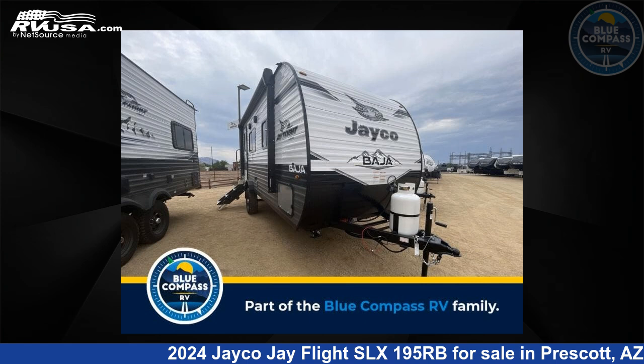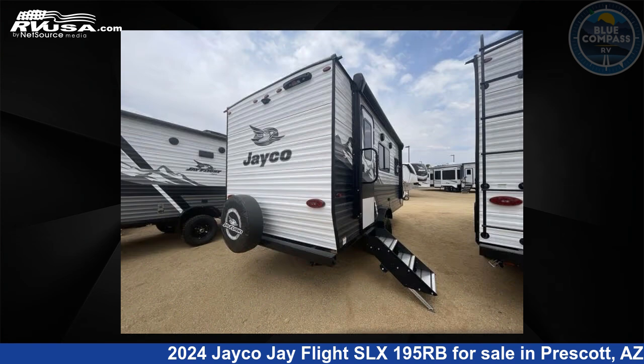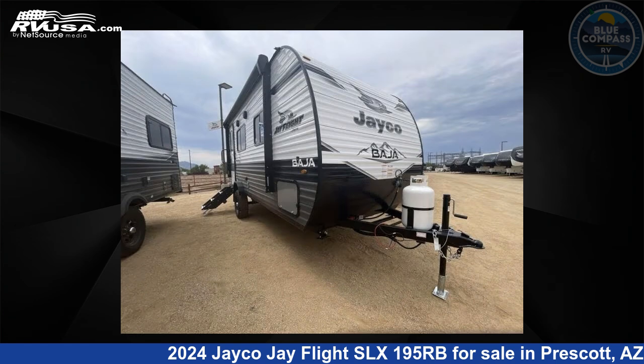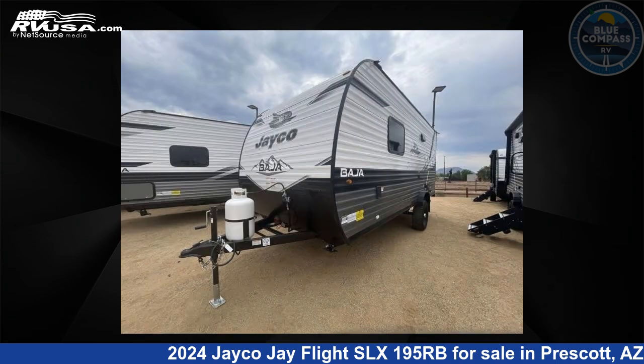This 2024 Jayco Jay Flight SLX 195RB is a travel trailer RV. It is located in Prescott, Arizona 86301 and is offered for sale by Blue Compass RV Prescott. Click the link in the video description to visit RVUSA.com and see more photos as well as the current price.